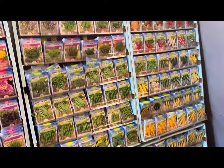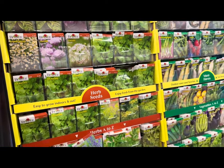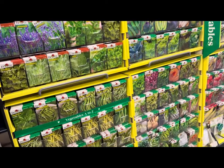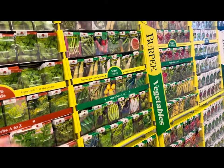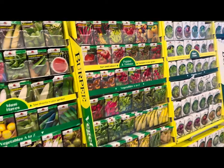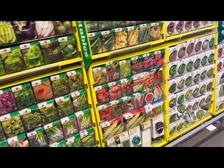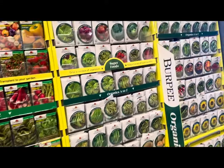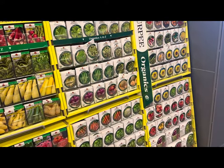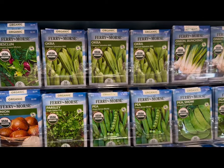If you enjoy the content of this video and find it useful, helpful, and informative, show me that support by clicking thumbs up below and leave your comments in the comment section. Let me know — has your local Home Depot store got their 2024 seeds in yet? If so, what kind of selection do they offer in the gardening zone where you live?